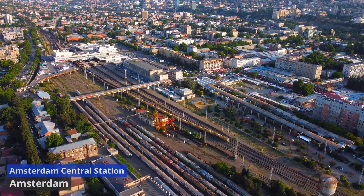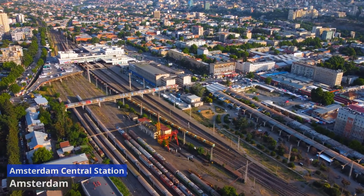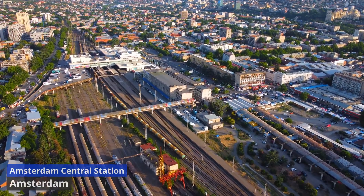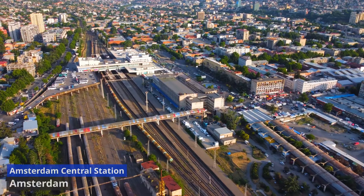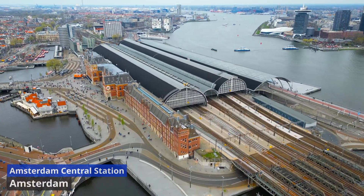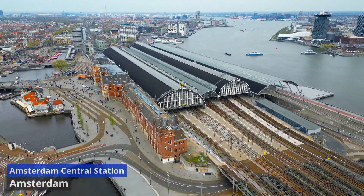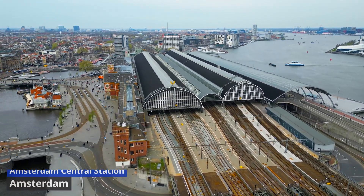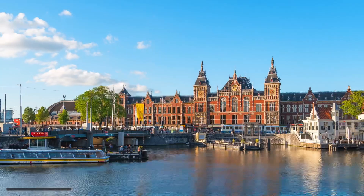As you step onto the platforms, the panoramic views of the city unfold, offering glimpses of iconic landmarks and the intricate network of canals. Amsterdam Central Station not only serves as a transportation gateway, but also marks the beginning of enchanting journeys through this city of bridges, bicycles, and cultural treasures.